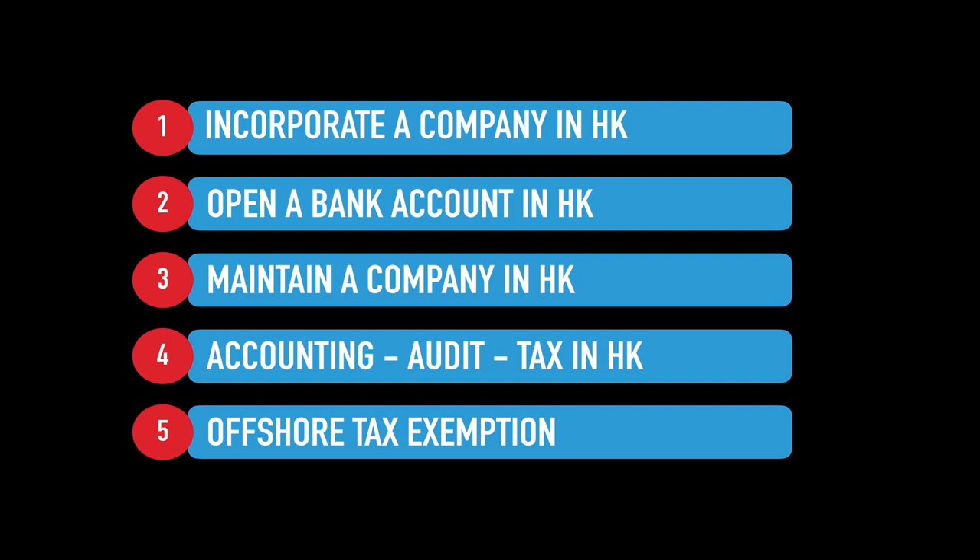That covers the incorporation of the company — now check the next four videos if you're interested. The next one is about bank account opening. Thanks for watching; if you enjoyed this video you should definitely check the other videos in the series. Don't forget to like, subscribe, and ring the bell. If you have any questions, don't hesitate to send us an email at info@artindeja.com. See you in the next video.